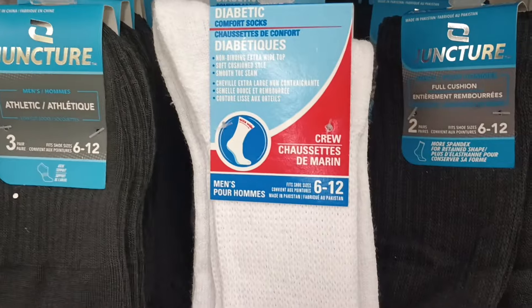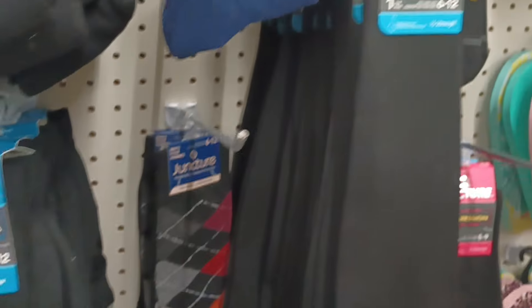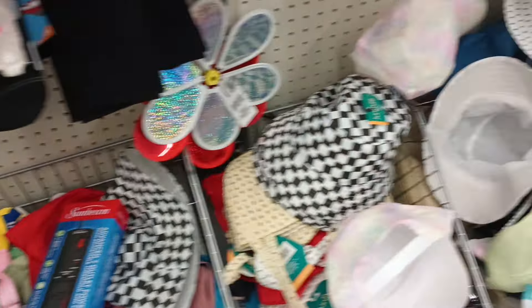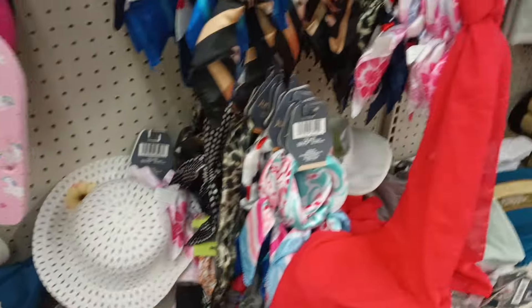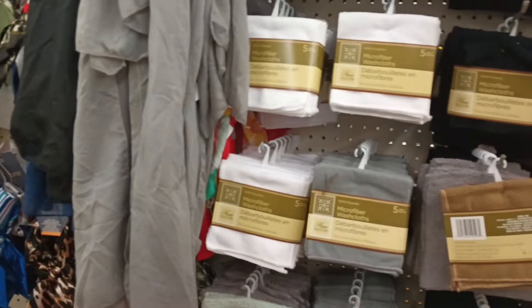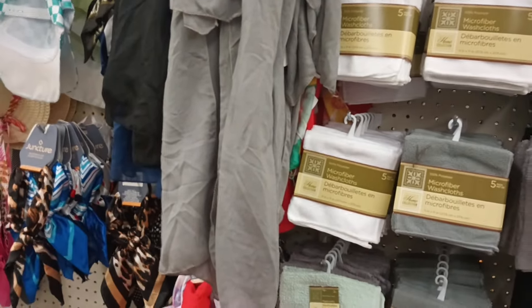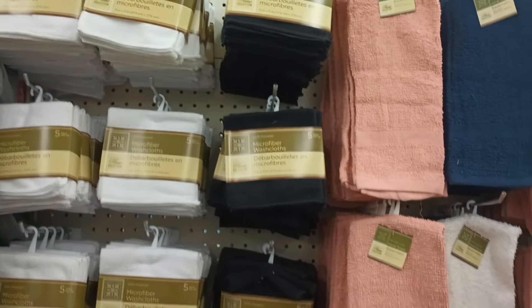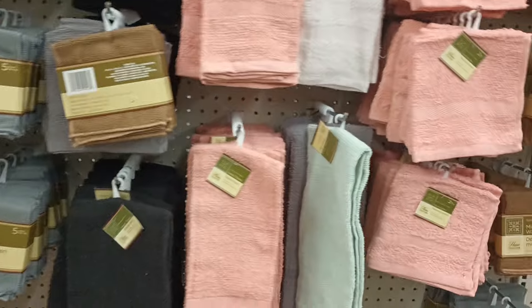They've got Juncture two-pair diabetic socks, and they also have some compression socks here. Look at that — Elvis is hanging on, honey! Got some bags, some of the scarves — I like to use those scarves to tie my hair up, but you can also use them around your neck as an accessory to your outfit. Really really nice. And got some bathroom towels here.